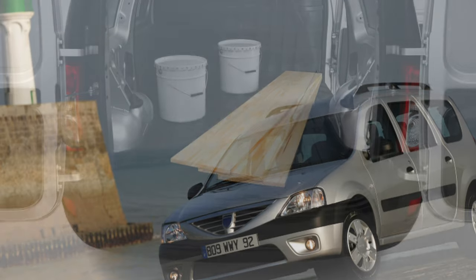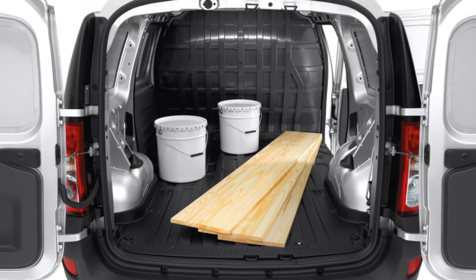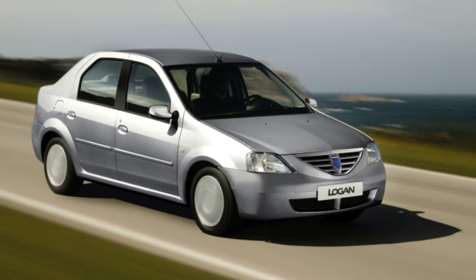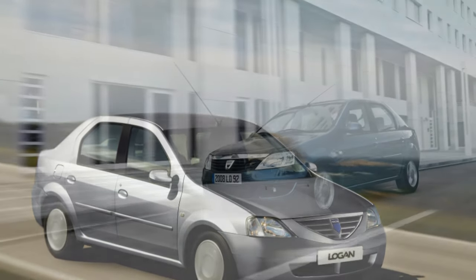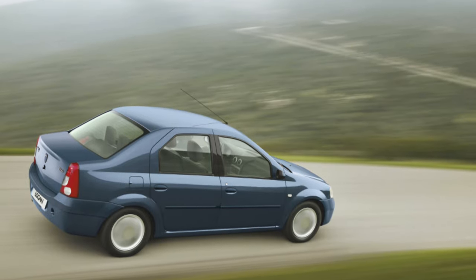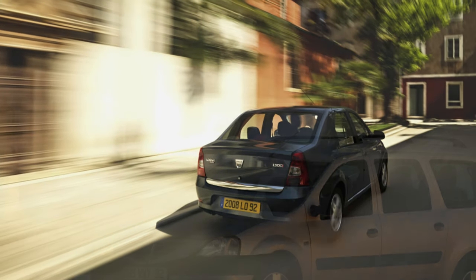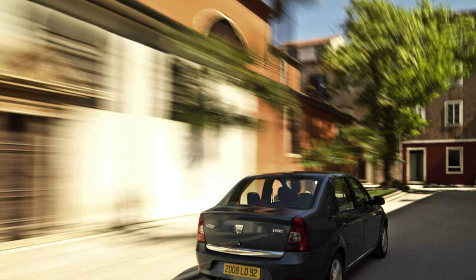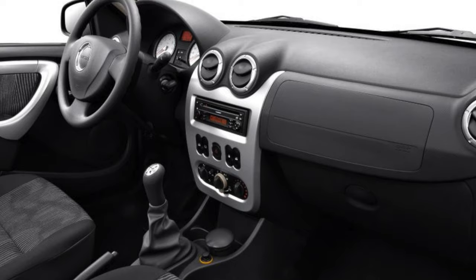Sound insulation is rather weak. The undeniable advantage of the Logan's interior is that it is one of the most spacious, not only compared to classmates but also to some older C-Class models. Thanks to the large wheelbase of the sedan, not to mention the station wagon, even tall people will have enough headroom and legroom in the rear, and its width will allow three passengers of average build to comfortably fit. There is plenty of room for tall people in the front seats. This car has one of the most voluminous trunks at 510 liters. In this parameter, Logan is superior not only to its classmates but also to some CD and even E-Class models.